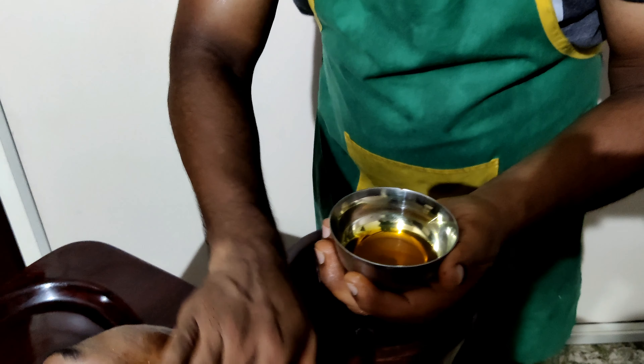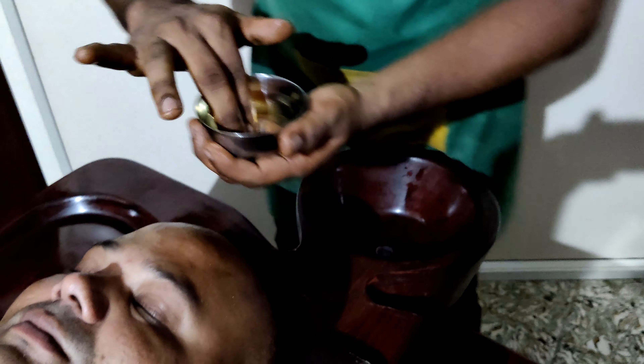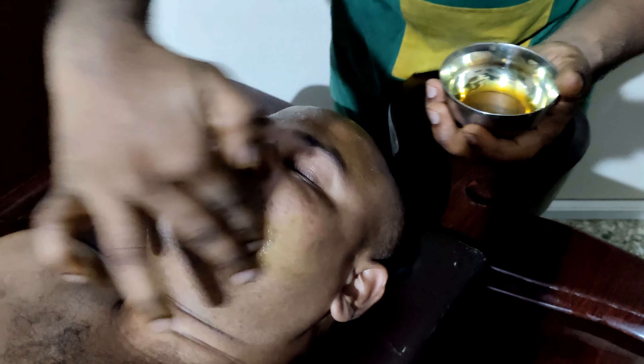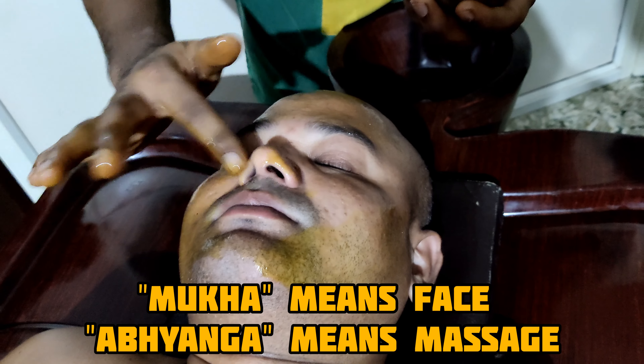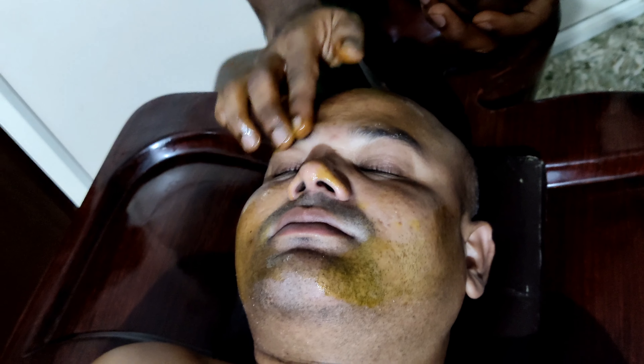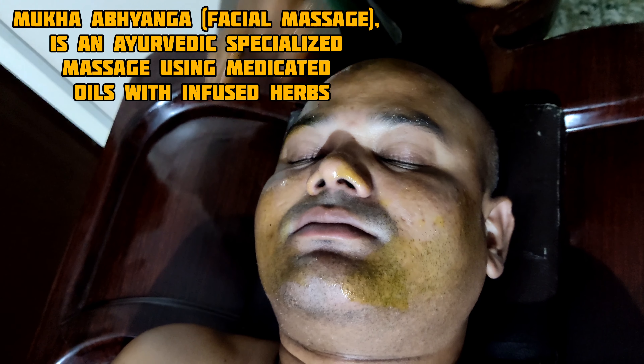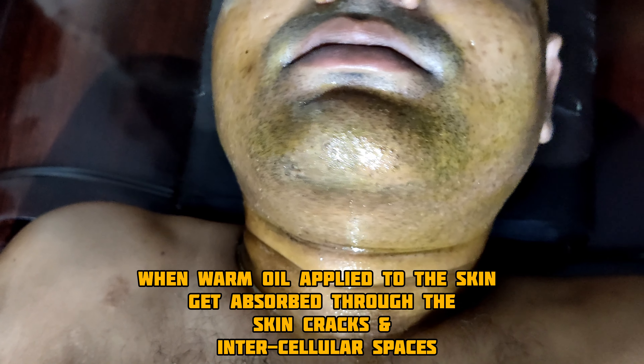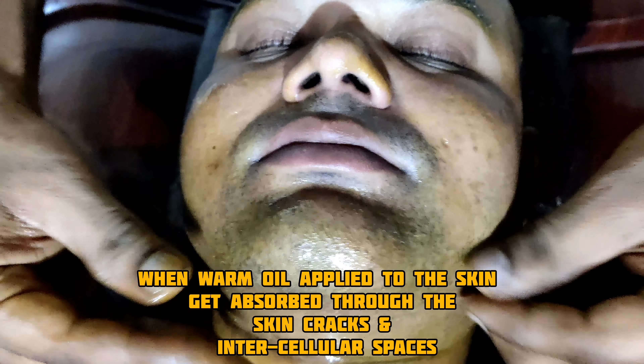In this video, I will be sharing about Mukha Abhyanga. Here, Mukha means face and Abhyanga means massage. Mukha Abhyanga, or facial massage, is an Ayurvedic specialized massage using medicated oils infused with herbs. When the warm oil is applied to the skin, it gets absorbed through the skin cracks and intercellular spaces.